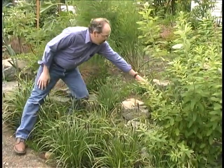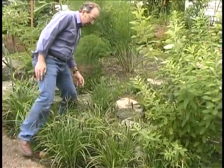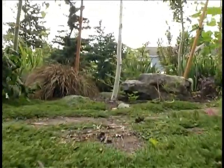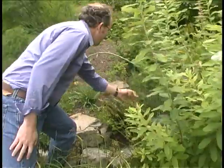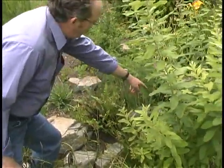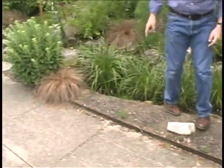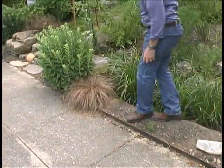He's also got sword ferns over here — all kinds of really cool plants. There's even some Irish moss growing in here, and bleeding heart growing in this area — lots of bleeding heart over here if you take a look. This sedum is a beautiful example of a common ornamental plant you could find in a rain garden.